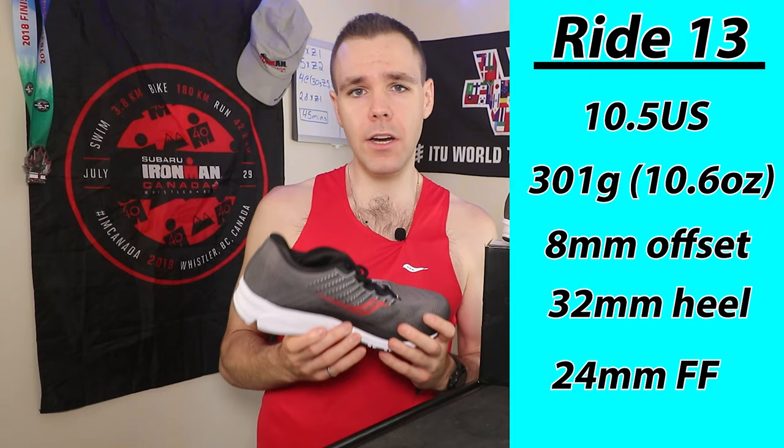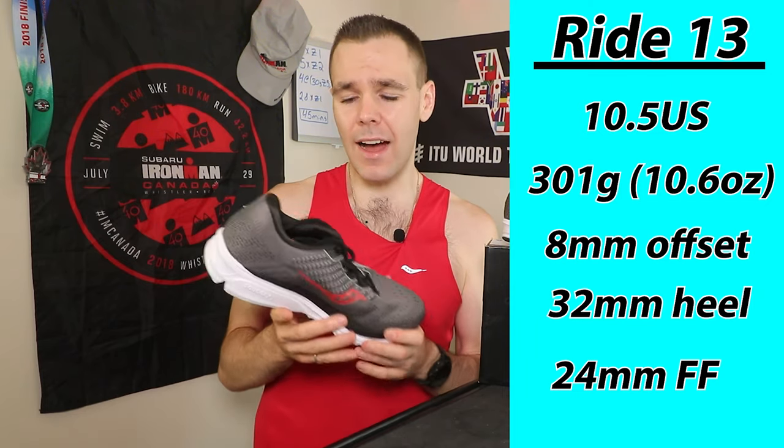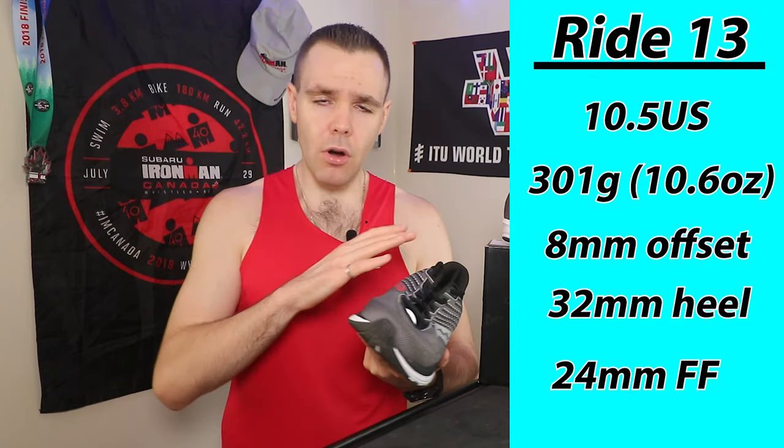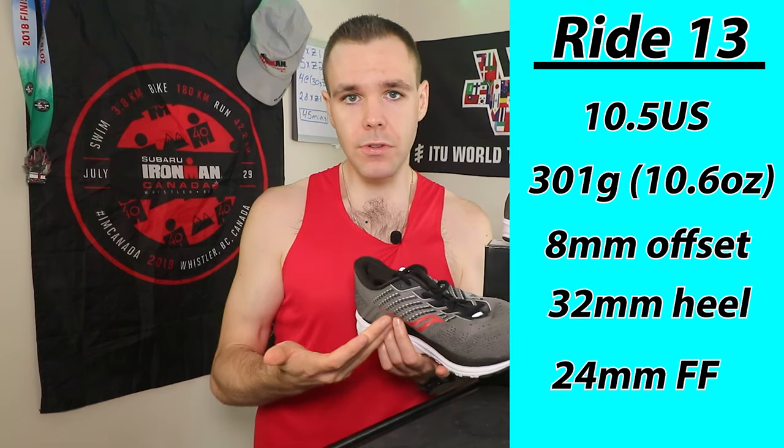Giving you a very quick spec rundown: I take a size 10.5 men's and I went true to size — no fit issues whatsoever. My heel is nice and secure, no issues there. So if you're looking at picking this up, definitely go true to size. Worked for me, hopefully it'll work for you as well.